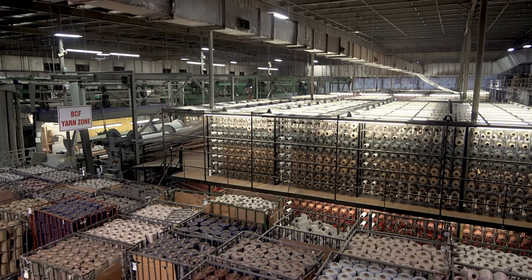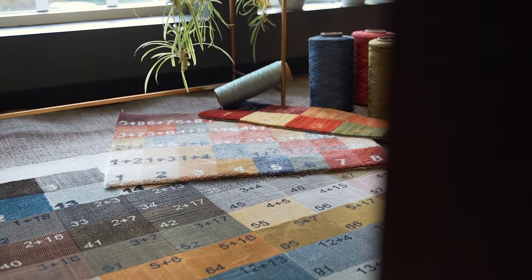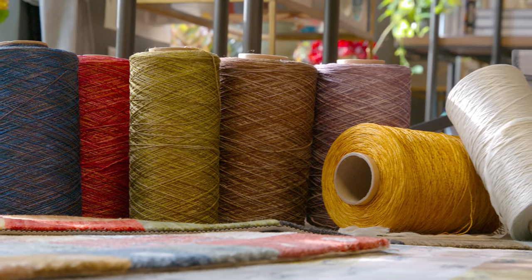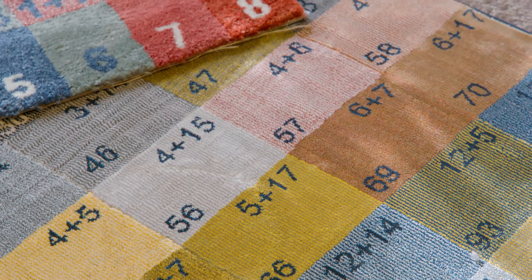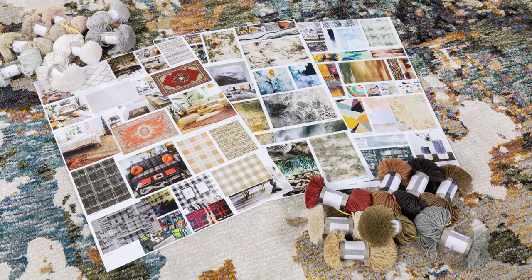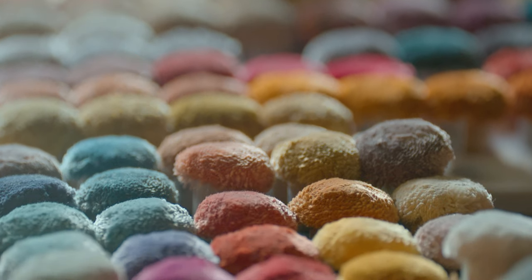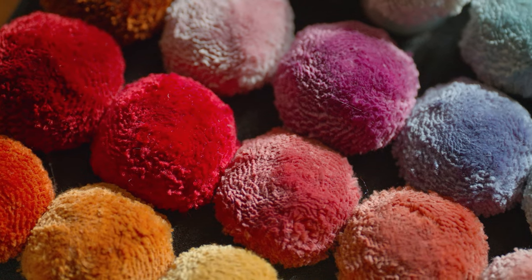Let's take a look inside Oriental Weavers' Dalton, Georgia facilities and the process of how an area rug is made. The entire process begins with the award-winning product development team's research of design and color — from tracking global patterns and color trends to working closely with customers' design teams, pulling inspiration from many different resources to create products that will perform well in the marketplace. They are constantly working with manufacturing to develop unique yarn systems and weaving processes.